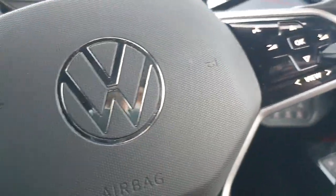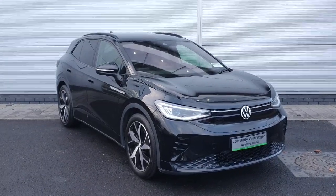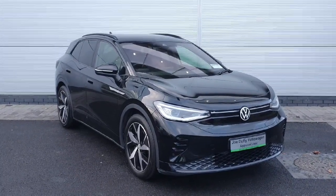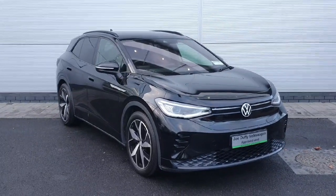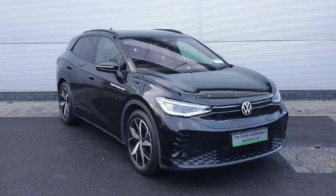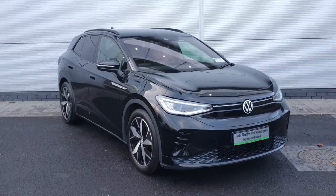So as you've just seen, the car is packed inside and out with features and is finished in a beautiful pearlescent metallic black. If you'd like to see the car in person you can find us off exit 5 off the M50 in Charlestown, or you can ring us on 01850 3900. Thank you very much.